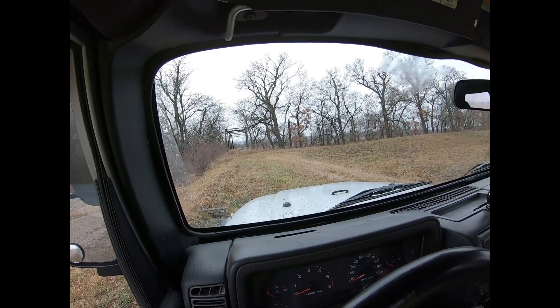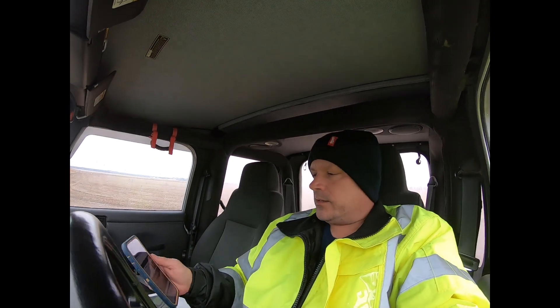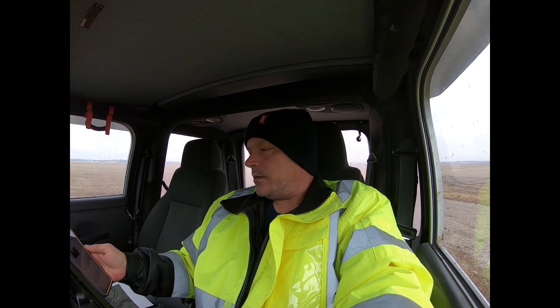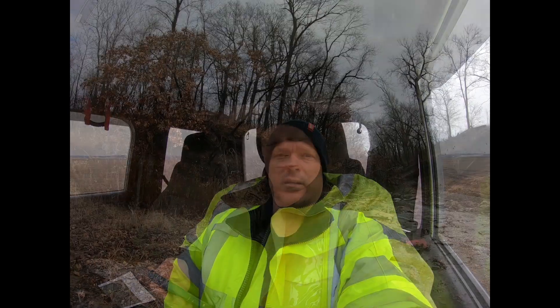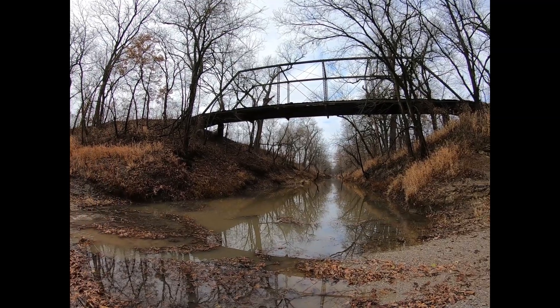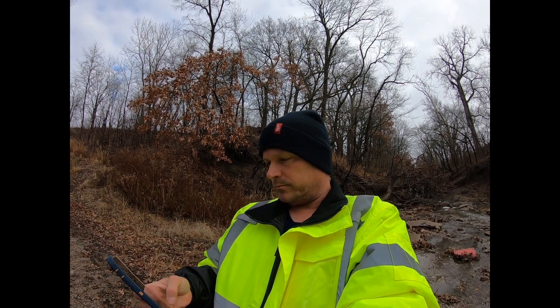I found this bridge at bridgehunter.com. It is called the New Home Road Bridge. There are three photos of it at bridgehunter.com, so I'm going to take more pictures. I'm down here below the bridge — that's quite impressive, actually. According to the listing, it was built in 1907-1908, so it's 115 years old. That's pretty neat.